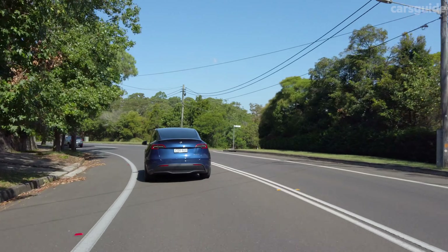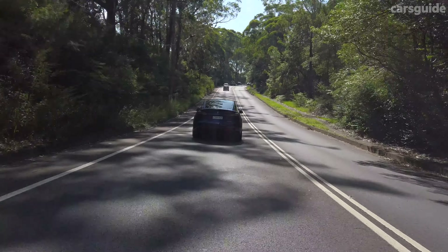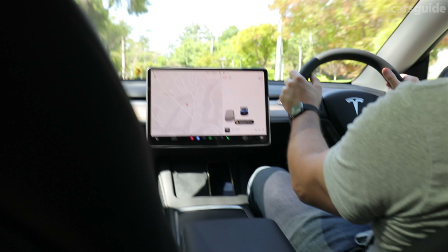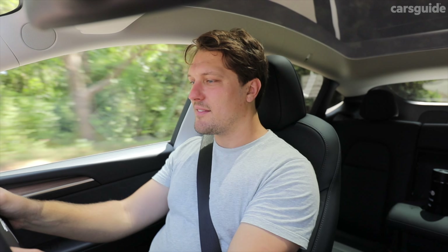It's almost too good — almost clinical in the way it attacks the road, and I think in some ways that's going to disappoint some enthusiasts. The computerization doesn't stop there. You get three adjustable regen modes: a creep mode, a roll mode, or a full stop mode — the full stop mode maxes out your regen and brings the car to a full hold, allowing you to drive it like a single pedal vehicle. Then you get three adjustable steering modes as well: a chill mode which makes it nice and light, a standard mode, and a sport mode which seems to make it just too heavy.